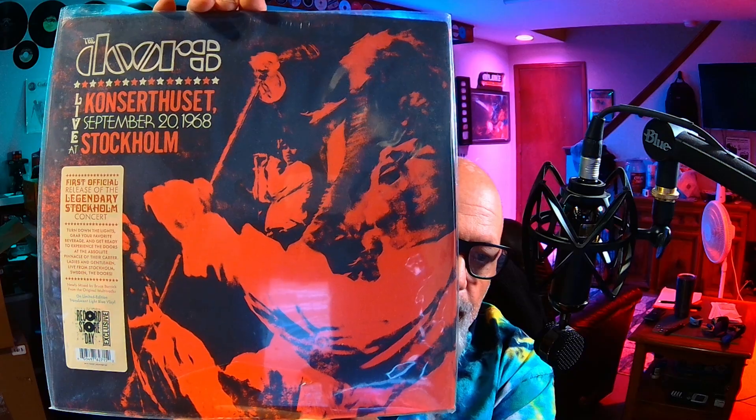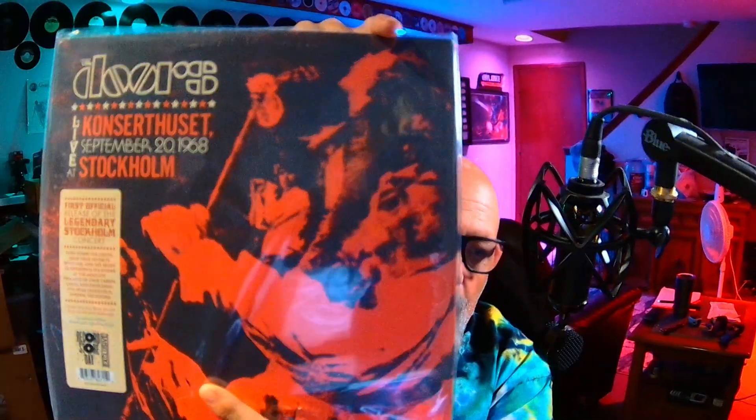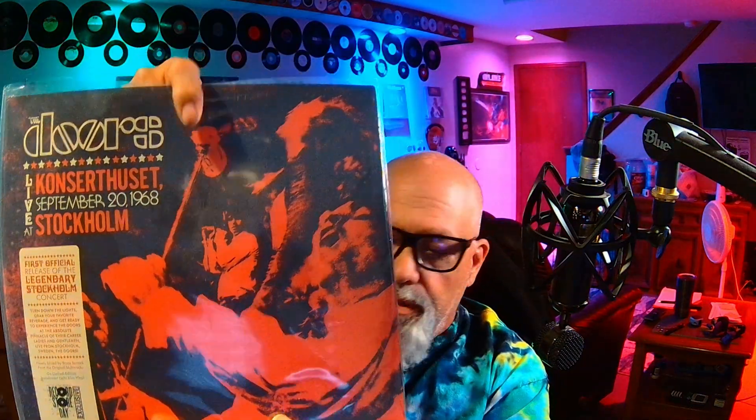Next up, I mentioned this in my last video — this is my Record Store Day want. It's the live show from 1968 in Stockholm — a box set. I haven't cracked this open and listened to it yet, but I'm a huge Doors fan and it's got to be pretty awesome.